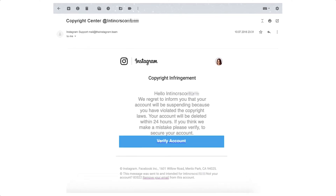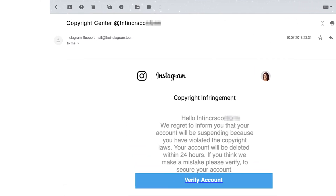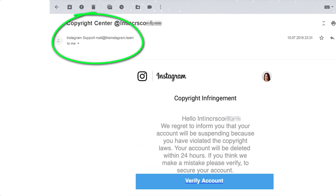Sadly, more and more people are receiving scam emails like this one purporting to be from Instagram. You can usually spot a fake Instagram email from the address the email was sent from. This one, sent from 'Instagram.team', immediately raises suspicions.